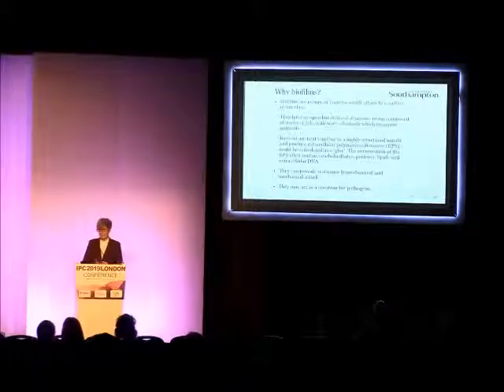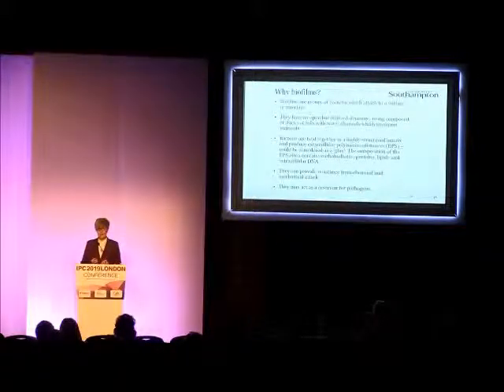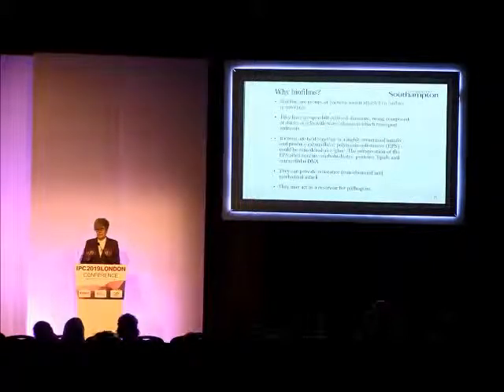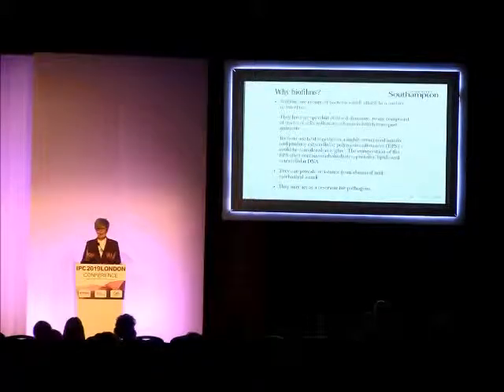A little bit of background information. Why are we interested in biofilms anyway and what are they? Biofilms are groups of bacteria that will adhere to a surface or an interface and they form a really quite complex structure. This is not a simple individual bacteria sticking to a surface. They form this sort of 3D architecture and they surround themselves with a matrix that can be formed of things like polysaccharides, proteins, lipids, and even extracellular DNA. So they have this kind of scaffolding around them.